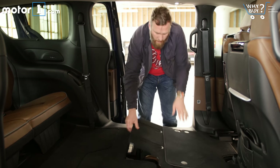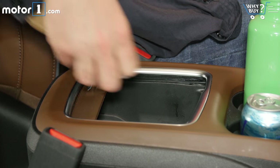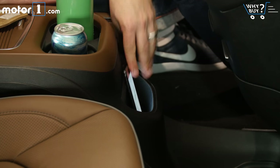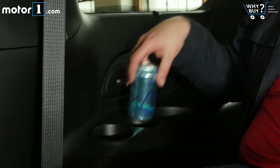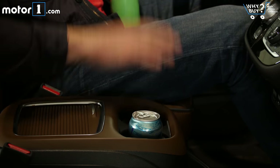Minivans are the champions of interior storage, and the Pacifica is no exception. From behind the steering wheel alone, there's a center storage bin, a space on the floor for a bag or a purse, a large pocket for keys or a phone, and even a dedicated tray for your umbrella. Continue to the back and you'll find more of the same, along with a wealth of cup holders at every station.